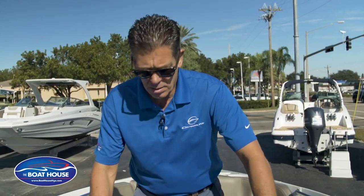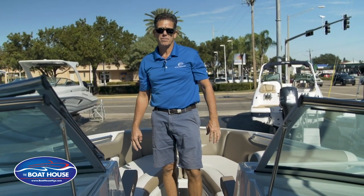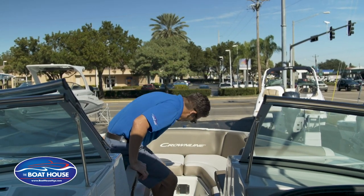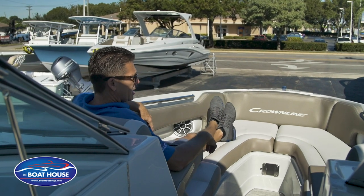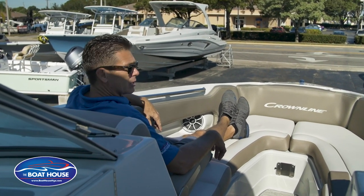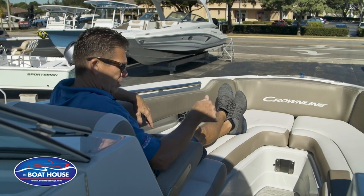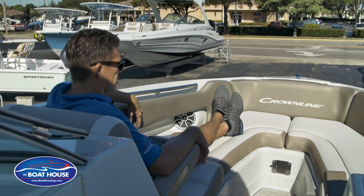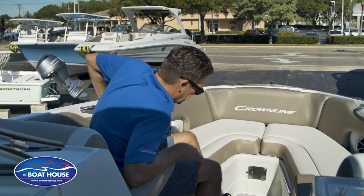While we're still in the bow area, part of those creature comforts is going to be your fold-down armrests. When I talk about plenty of room, there's no better seat than what's up here right now — two forward-facing seats with a nice reclining angle, two fold-down armrests, and tons of leg room. So you can stretch out, be comfortable, or work on that tan.